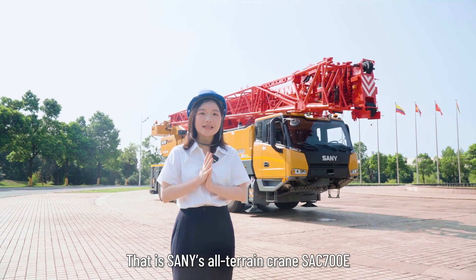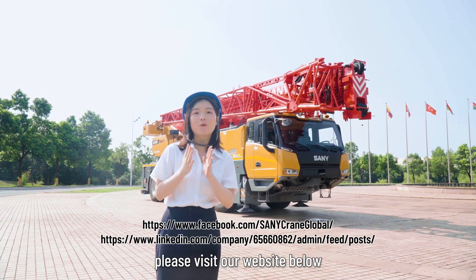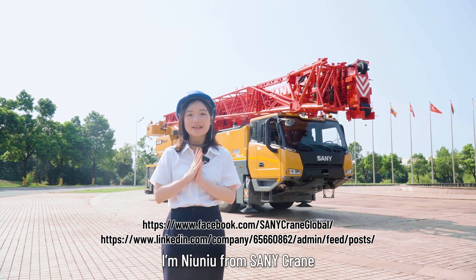That is the SANY All-Terrain Crane SAC700E. For more information, please visit our website below. Thank you for watching — I'm Nunu from SANY Crane. See you next time.